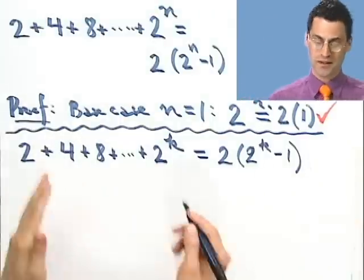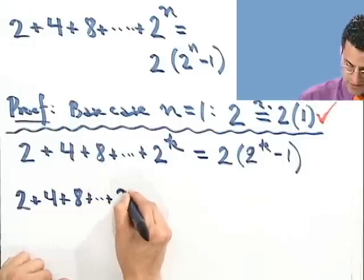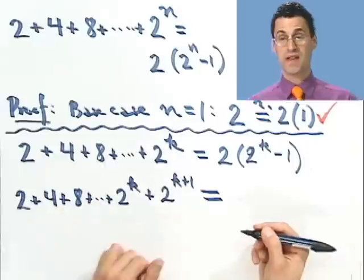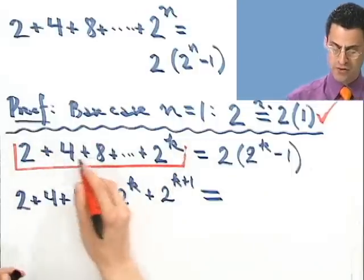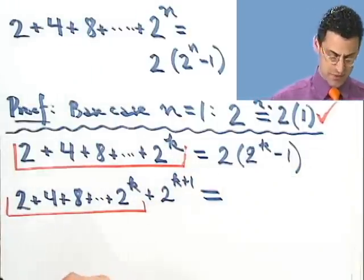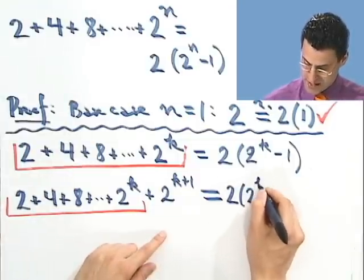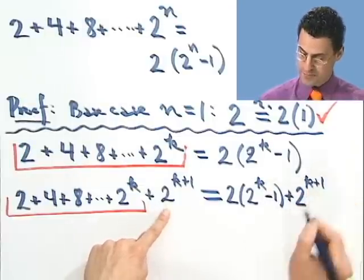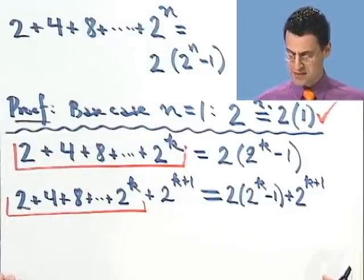Let's take a look at the formula on the left-hand side when we have k plus 1. That would be 2 plus 4 plus 8 all the way out to 2 to the k, but then I add that last term, 2 to the k plus 1. Now I want to see what that equals. I already know what the first few terms look like because I know that if I add up to 2 to the k, which appears right here, that equals 2 times 2 to the k minus 1. So I can put that in right now: 2 times 2 to the k minus 1, and then I have to add plus 2 to the k plus 1.